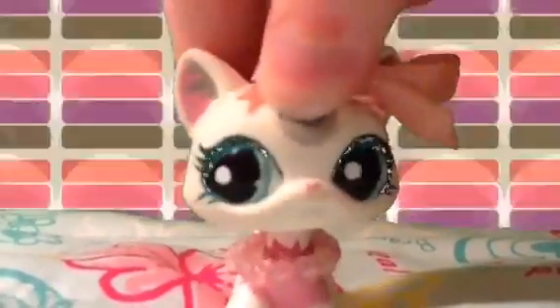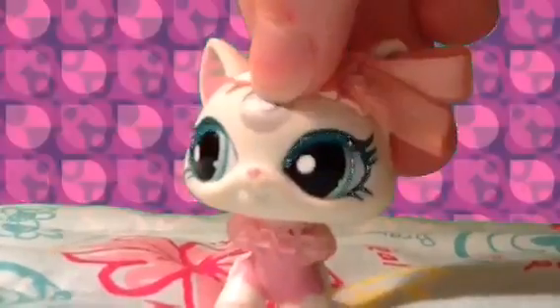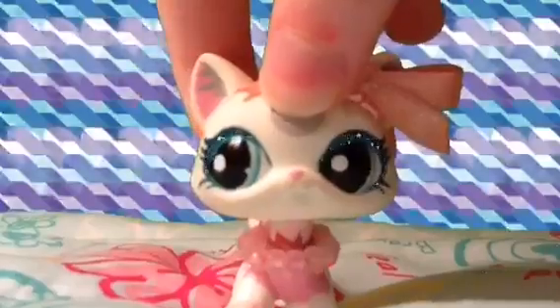Hi guys! It's me, Rainbow Leopard 315 here! And this is another one of my LPS collection videos. Today I will be showing you guys all of my LPS Great Danes!